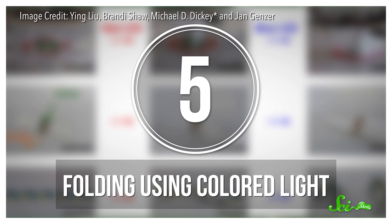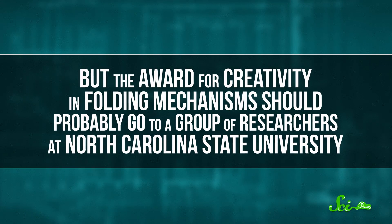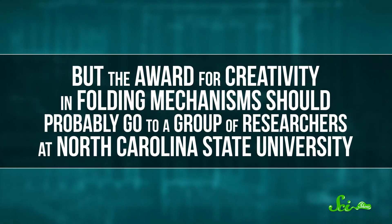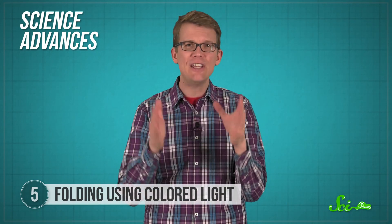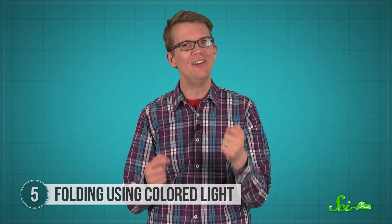So far, we've talked about things that use motors, magnetism, and air pressure to fold. But the award for creativity in folding mechanisms should probably go to a group of researchers at North Carolina State University. In a paper published in March of this year in the journal Science Advances, the team announced they'd figured out a way to make folds in a specific order by using colored lights.